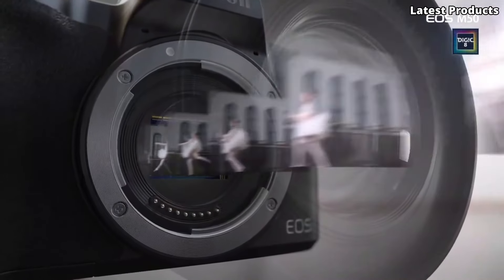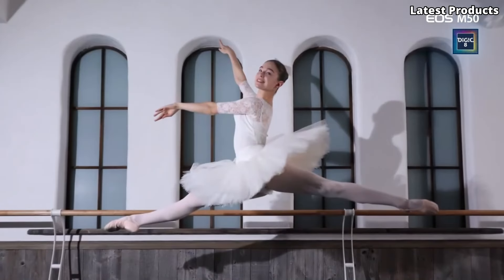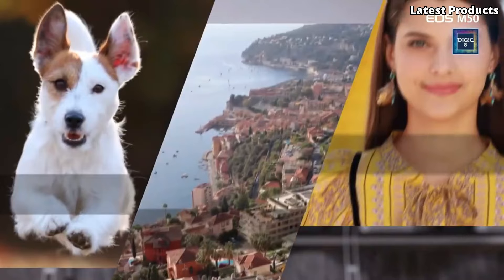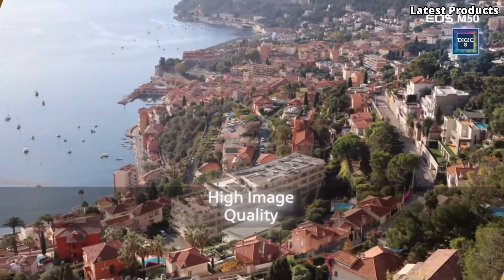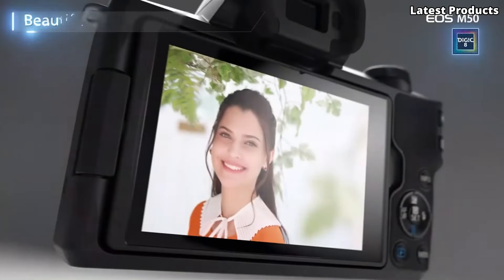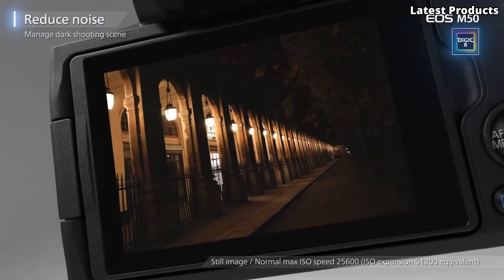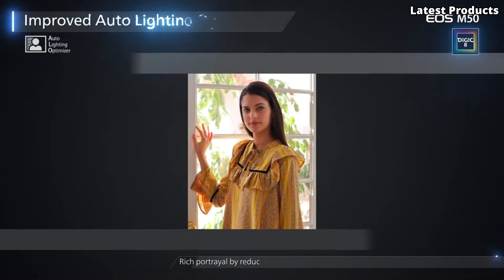Explore the top five best-budget mirrorless cameras in our latest video. From compact designs to impressive image quality, these cameras offer exceptional value for photographers of all levels. Discover features like high-resolution sensors, fast autofocus, and 4K video capabilities, perfect for capturing stunning photos and videos without breaking the bank.